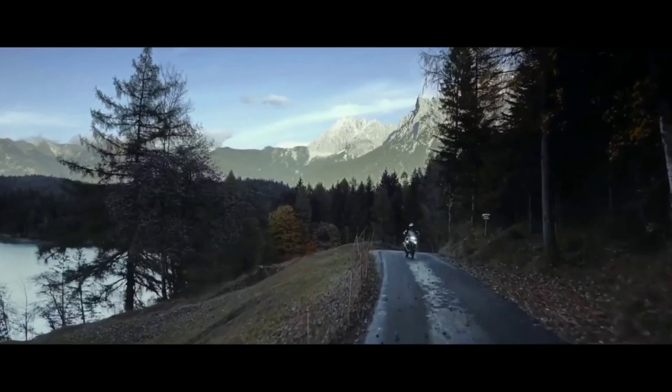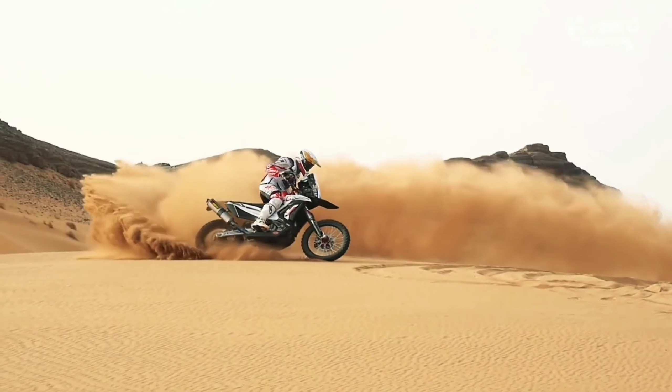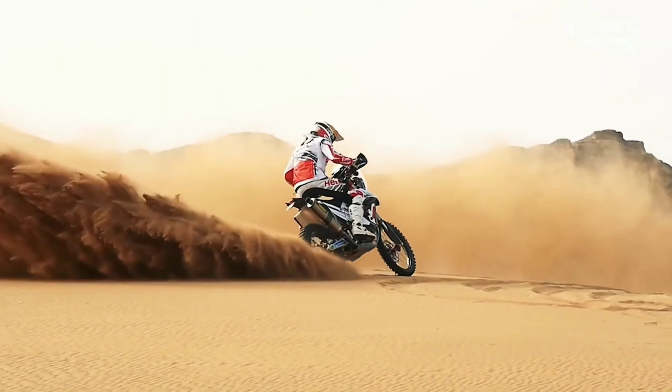When it comes to the expected price, it's around 1.60 lakh. Hero is an Indian company, so the pricing reflects that positioning in the market.